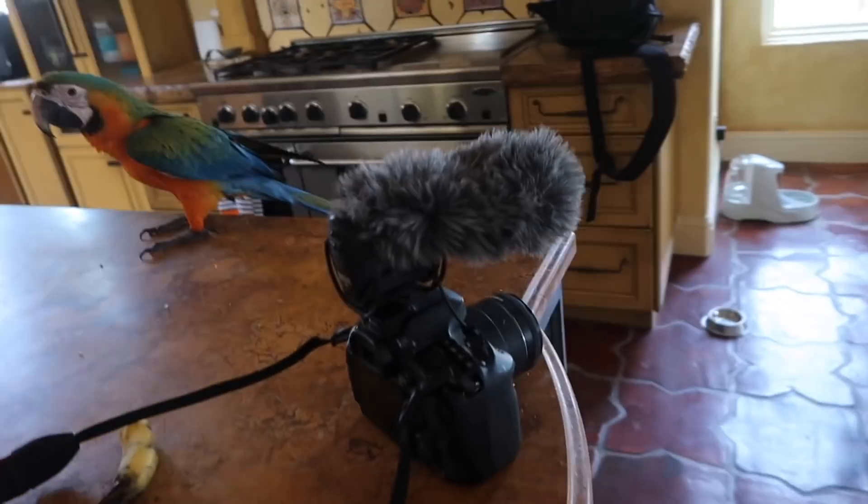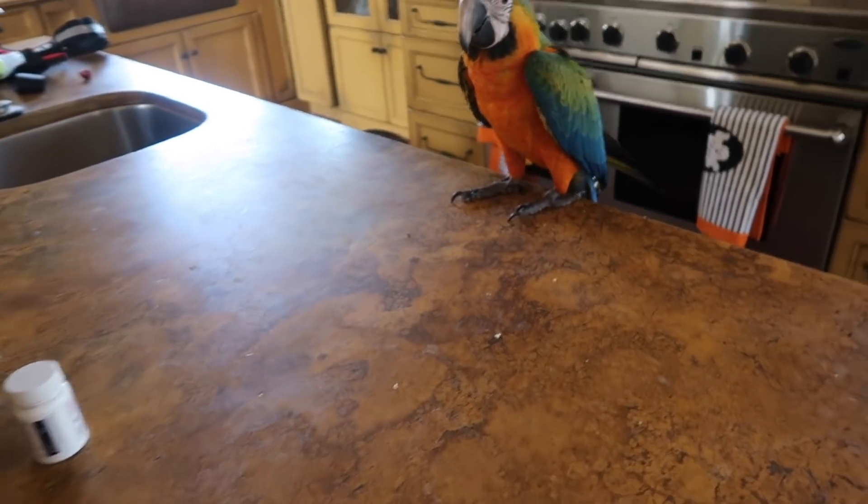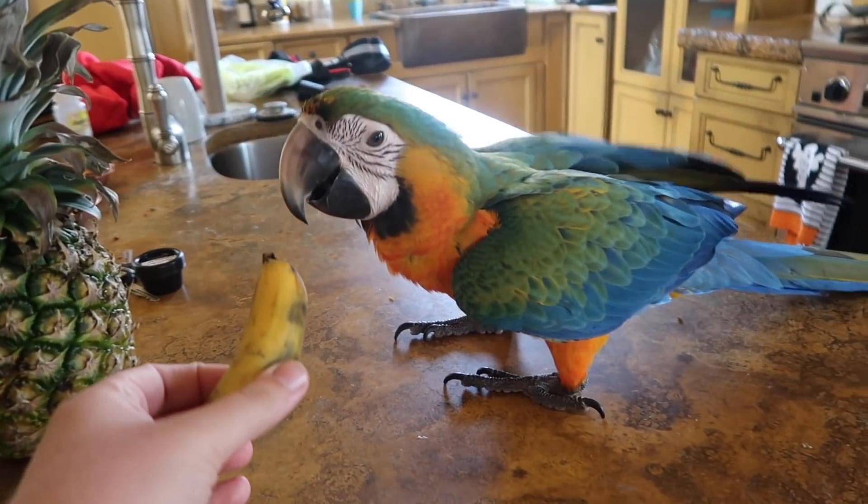Baby girl, this is not a perch — this is a microphone. I would appreciate your cooperation. Eat your banana!